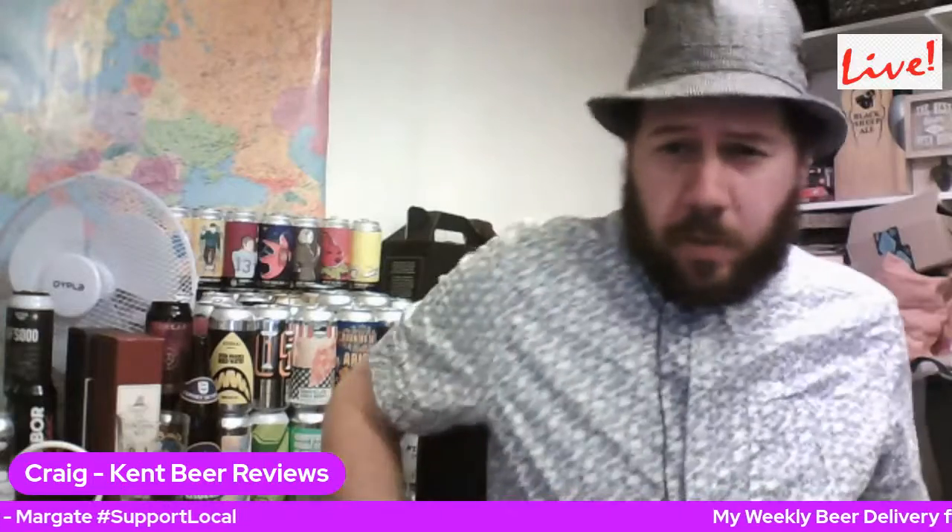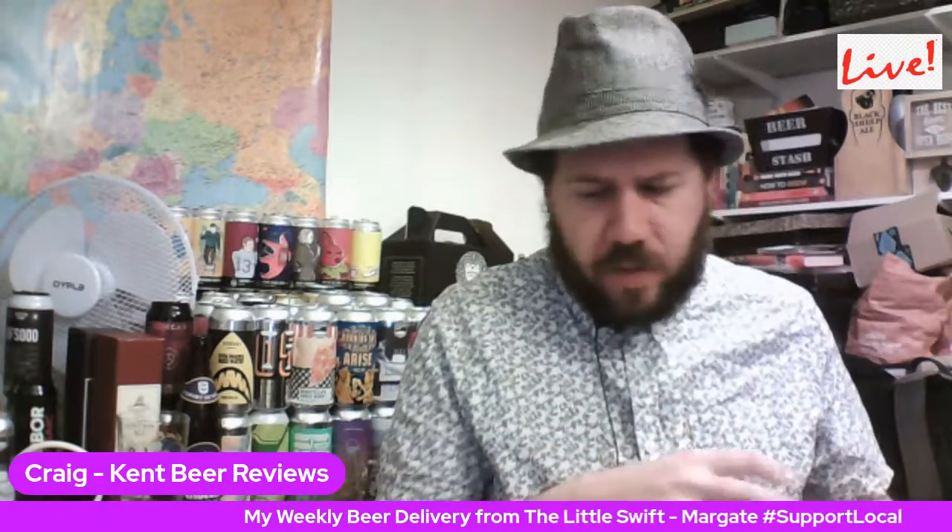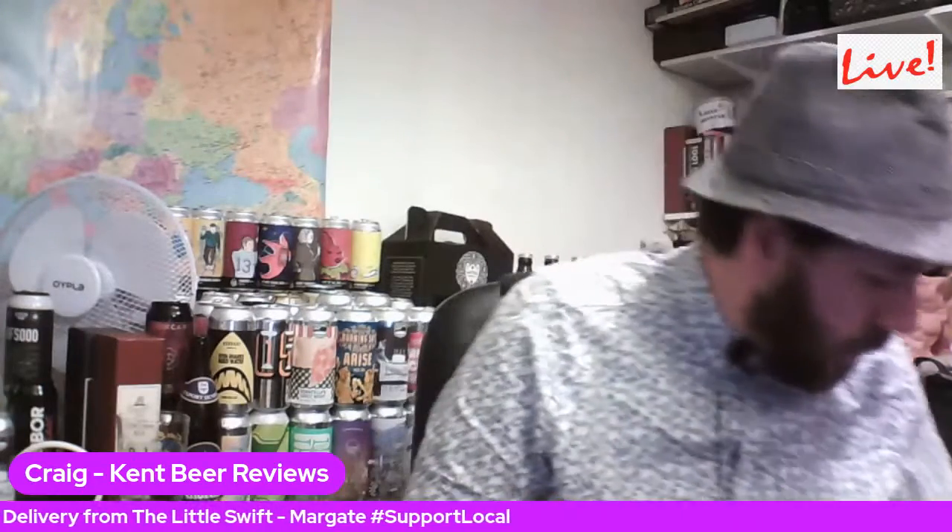Hello, hope you're all doing well. Just doing a quick show of a few things I got from the Little Swift this week. So yeah, we'll get straight back into it.